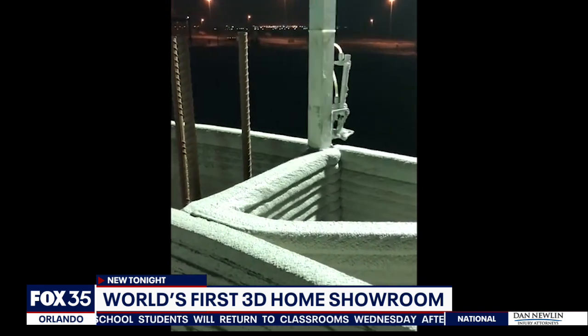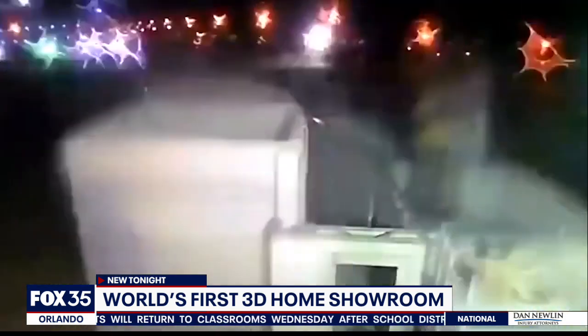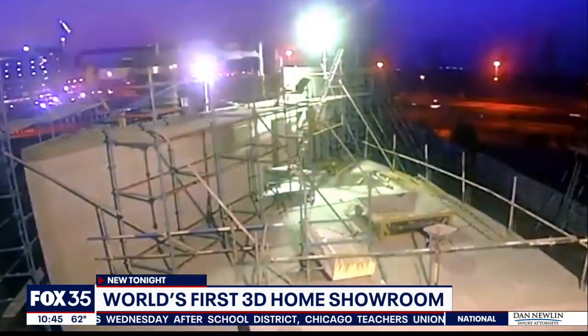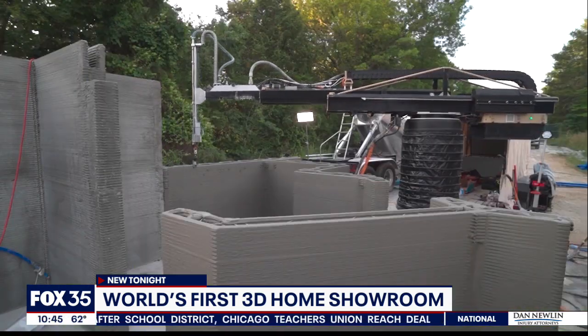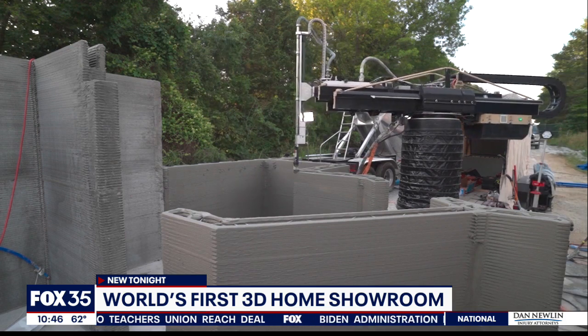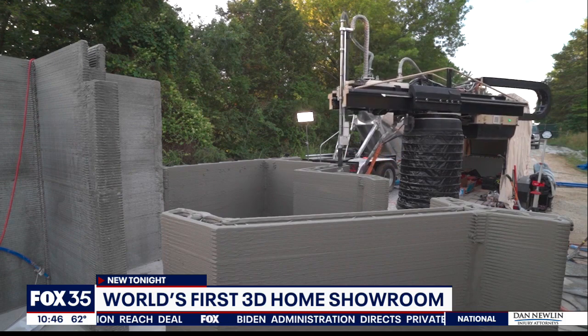McKinney says homes are starting around $360,000. $7,000 will reserve a 3D-printed home and will go towards the pricing of the house once they start construction in 2023. They say they've already finished homes abroad in places like Dubai and Europe.